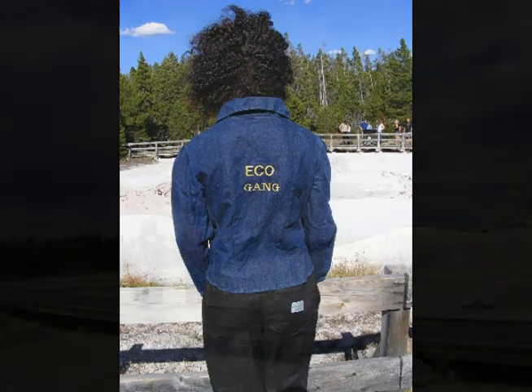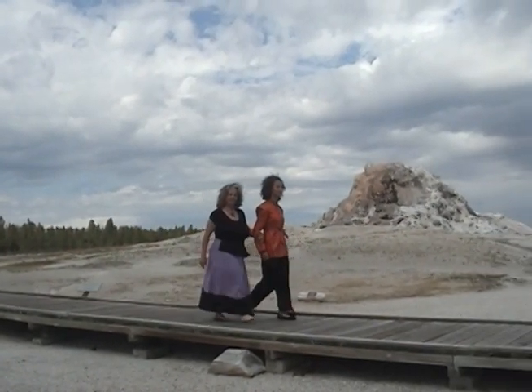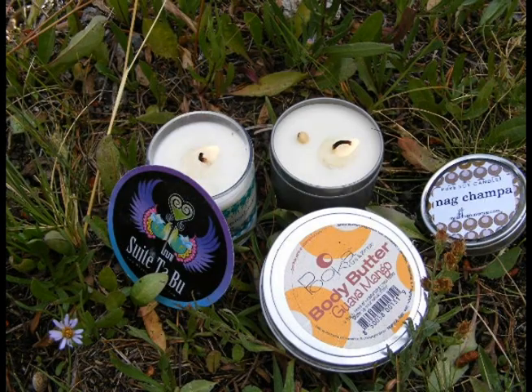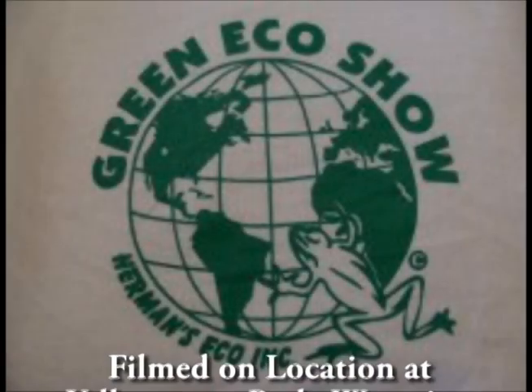The makeup is by Zosmos Botanicals, and we have lotions from What's It Suit Taboo. Thank you for watching the Green Eco Show. Hermans Eco Inc. — changing how the world shops, one product at a time, with help from other designers. Sweatshop free. Fair trade.